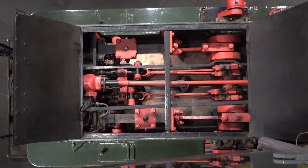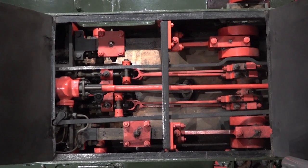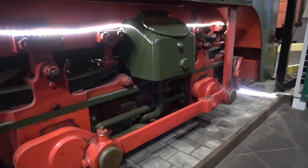Unusually, the cylinders are mounted on top of the boiler, driving the wheels by vertically mounted conrods.